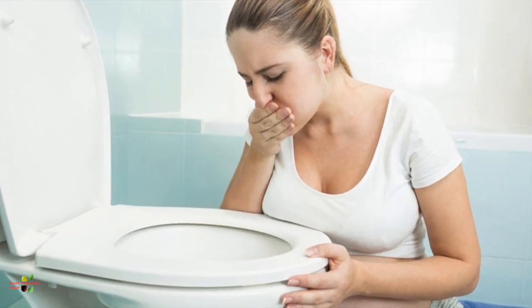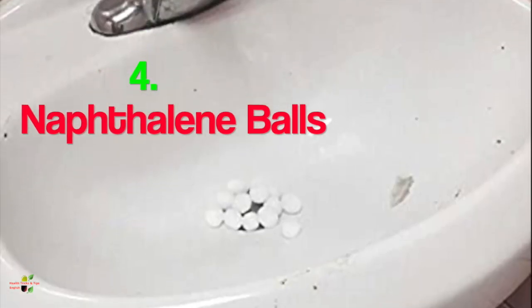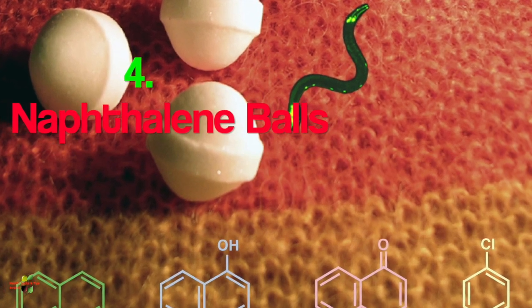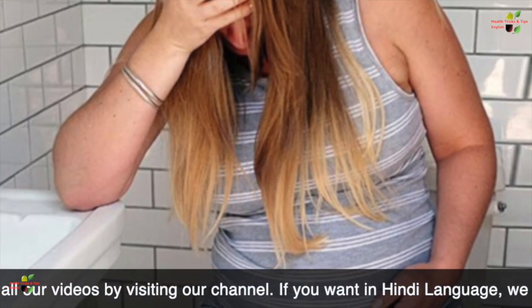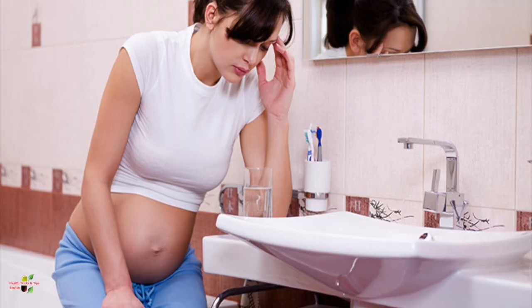Another thing is naphthalene balls — the moth balls — that we often use in our toilets as well as to protect our clothes from worms and insects. When you come in contact with naphthalene balls, they can also induce problems like dizziness, nausea, headache, and vomiting.